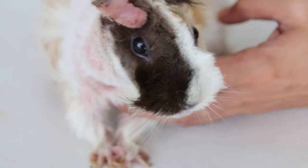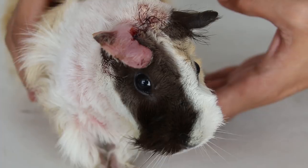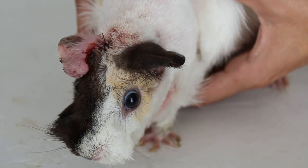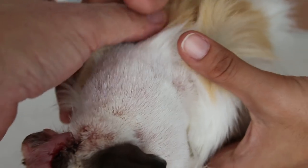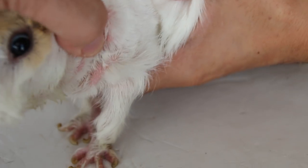The animal is relaxed — can it walk? I'll let go. It's active now. They seem to have lost some weight. This is a generalized skin infection, so the owner should be made aware.